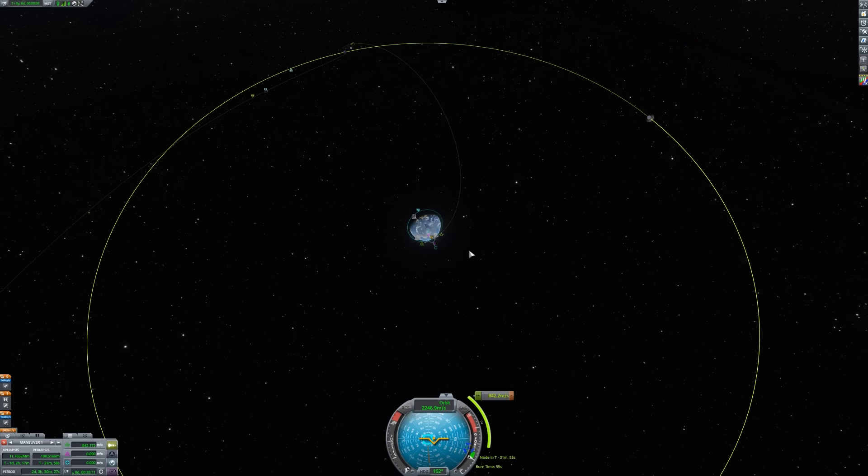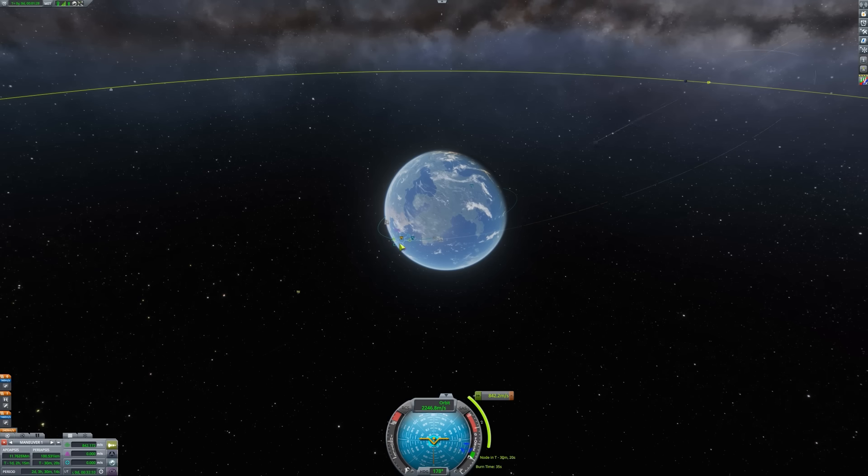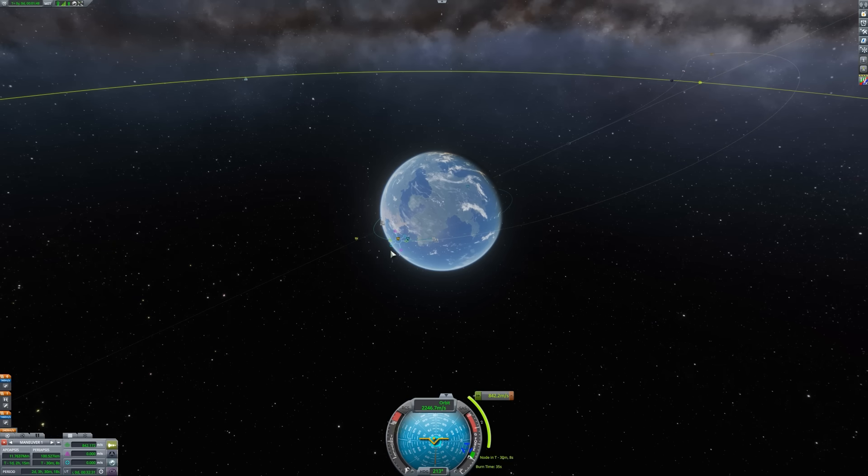A basic bit of geometry shows that the perigee and apogee are on opposite sides of the Earth — the antipode. This means if you know where you need to get to the moon, you calculate the location of the moon at that time, draw a line between the moon and the Earth, and on the opposite side of the Earth is where you actually have to fire your engines for the translunar injection burn. For Apollo missions using the free return trajectory, the transit was typically about 80 hours, although that could vary depending on where the moon is in its orbit.